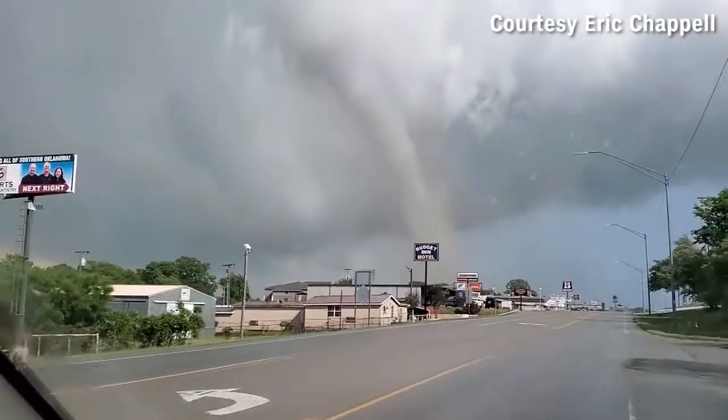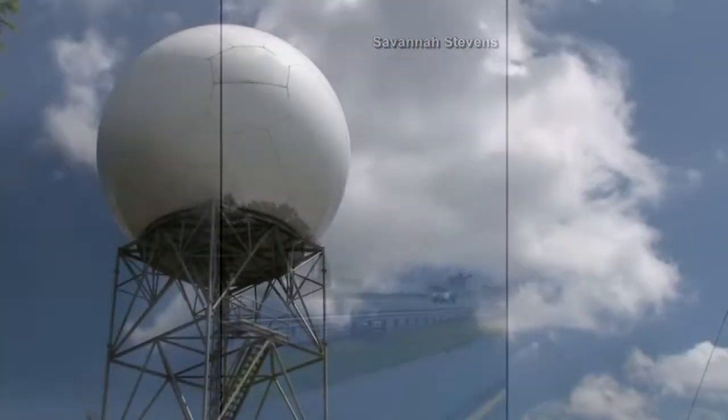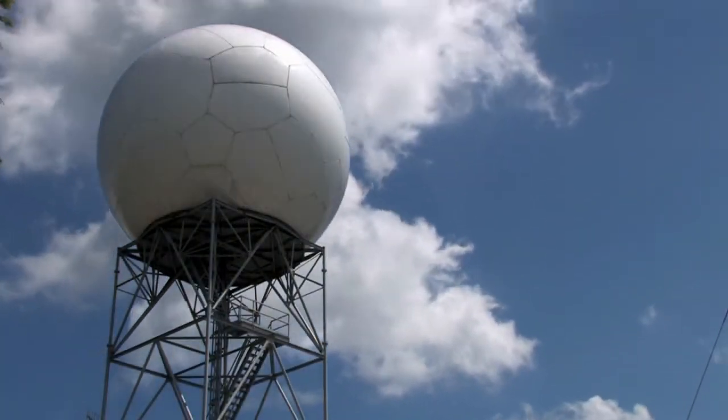Knowing that a tornado is on the ground allows us to warn people upstream of the storm's danger. But it's not just radar that has improved since 2011.